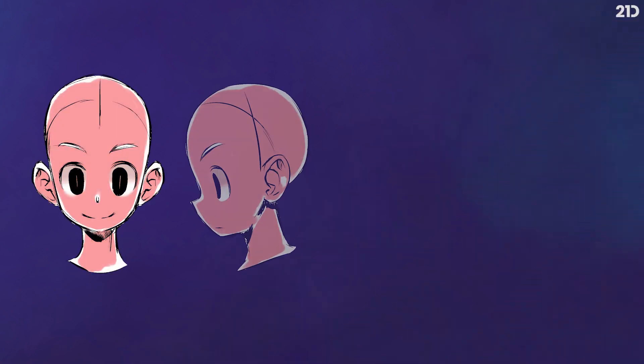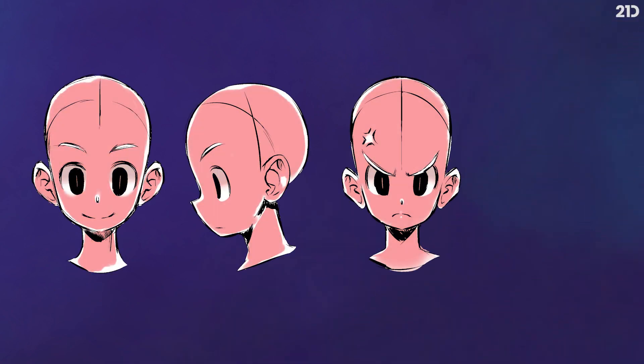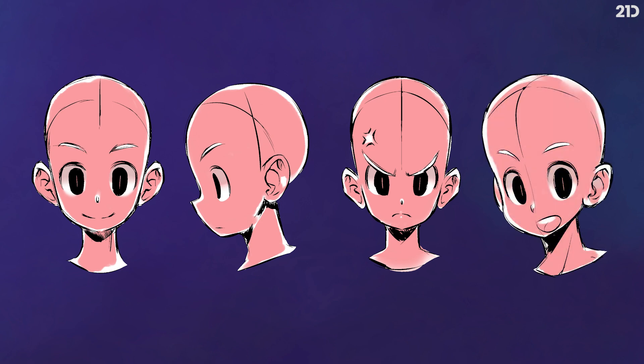As you can see here, even the facial features are, obviously, pretty far from a realistic styled drawing.